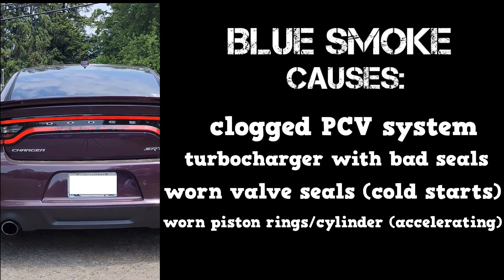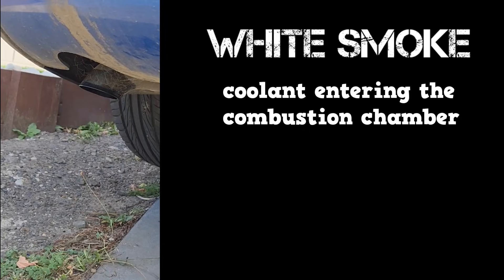If the blue smoke increases during acceleration, then this could be due to worn piston rings or a worn cylinder. White smoke is due to coolant entering the combustion chamber.